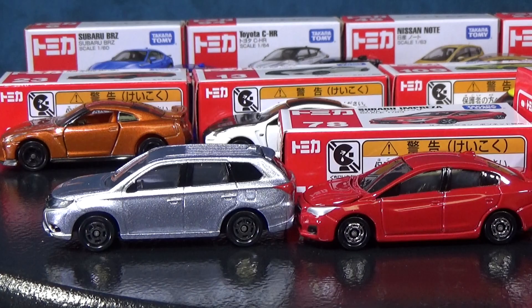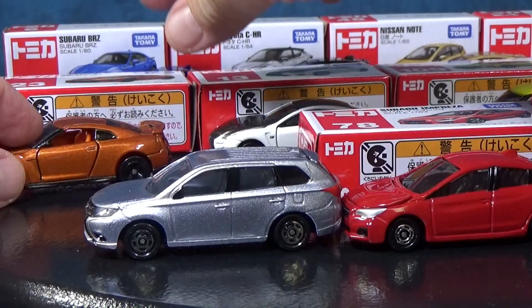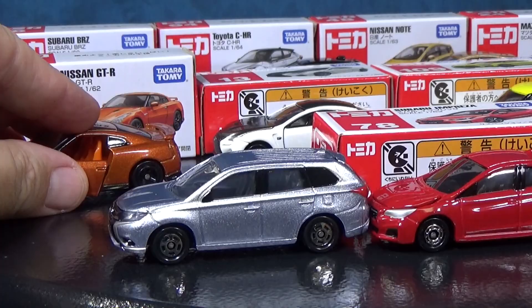Did you notice that? Yeah, the car bounces. That's because it has suspension. Almost all of the Tomica models have working suspension, plus opening features.